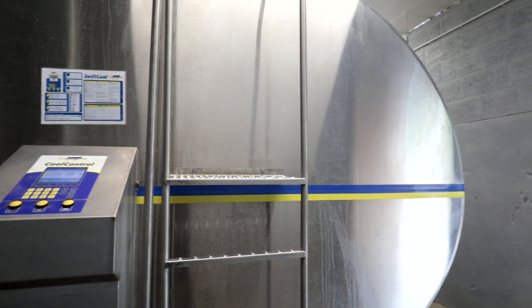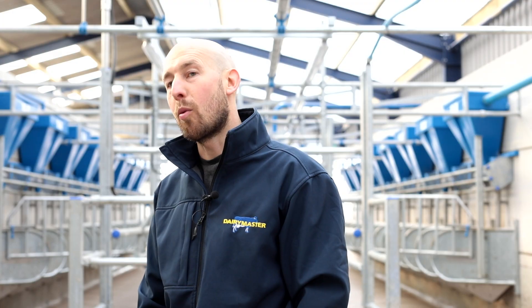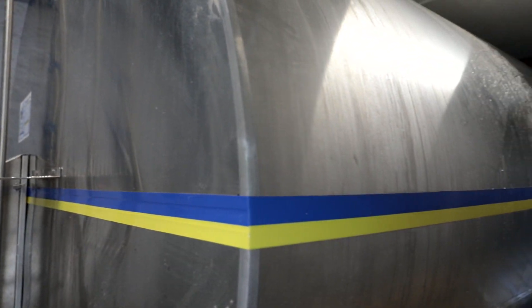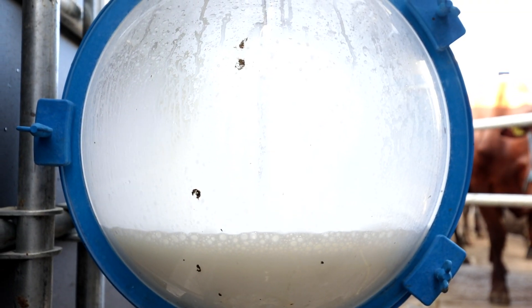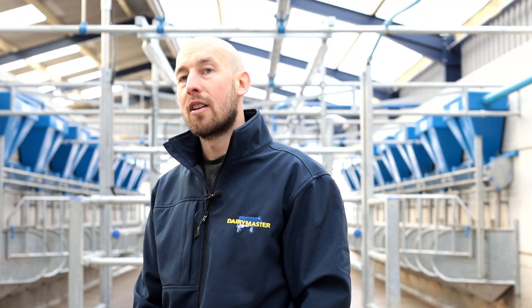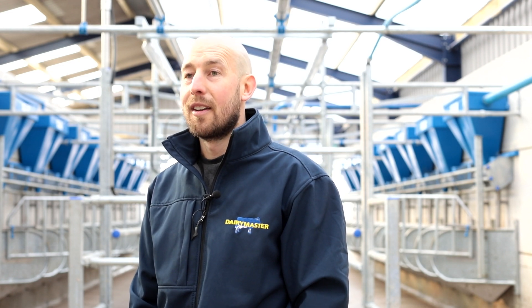The tank we've put in is an 18,300-litre tank, so as cow numbers increase we wouldn't have to knock a wall out of the dairy and put a new tank in — that'll do us for quite a long time. We chose that tank, one because of price, and two because one of our neighbours has one and spoke very highly of it. It cools milk really quickly, and you can put a SIM card in it and control it from your phone. If for any reason the tank never got switched on, you can just turn it on from your phone and save a tank full of milk, which saves a lot of money.